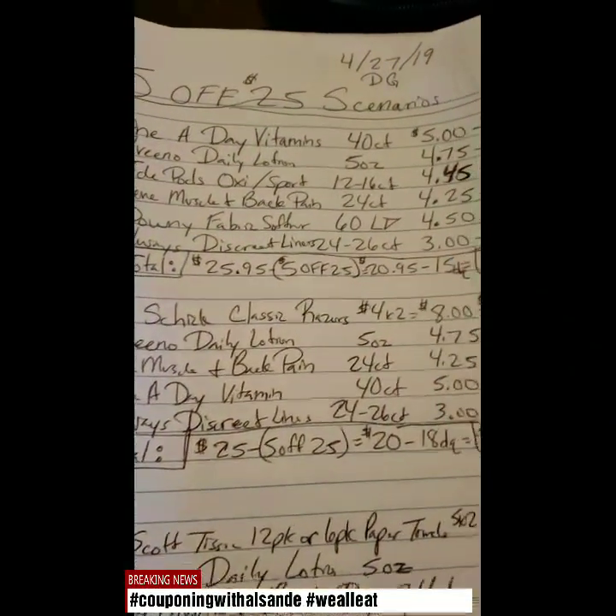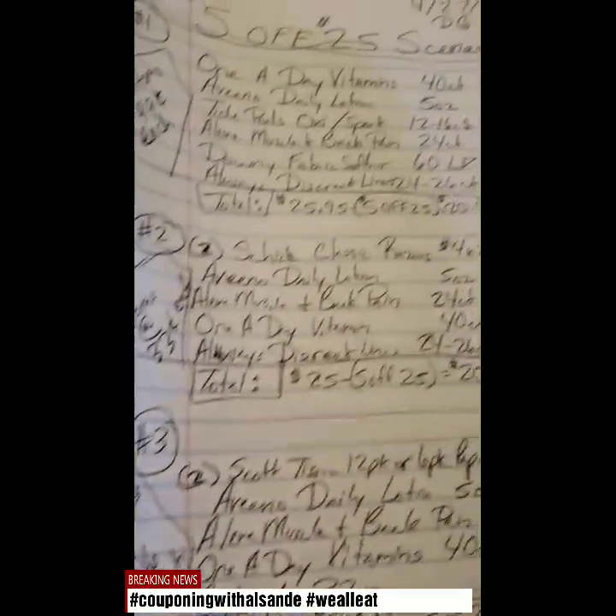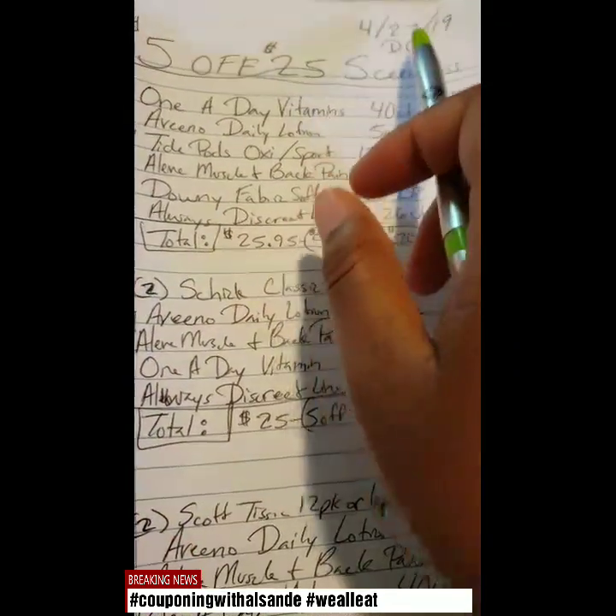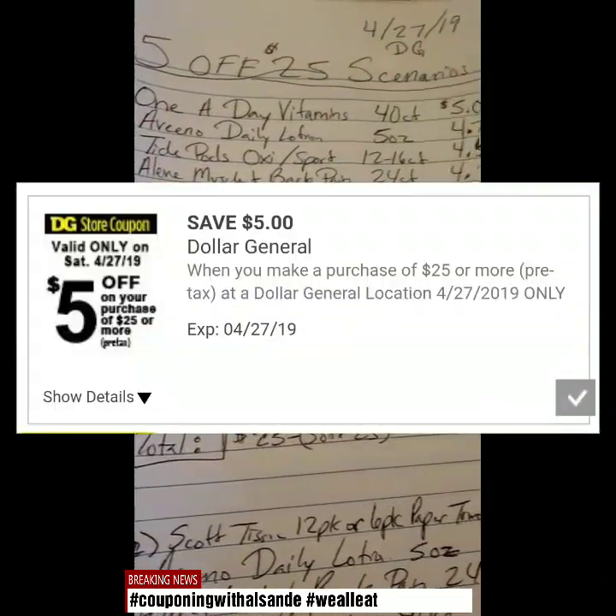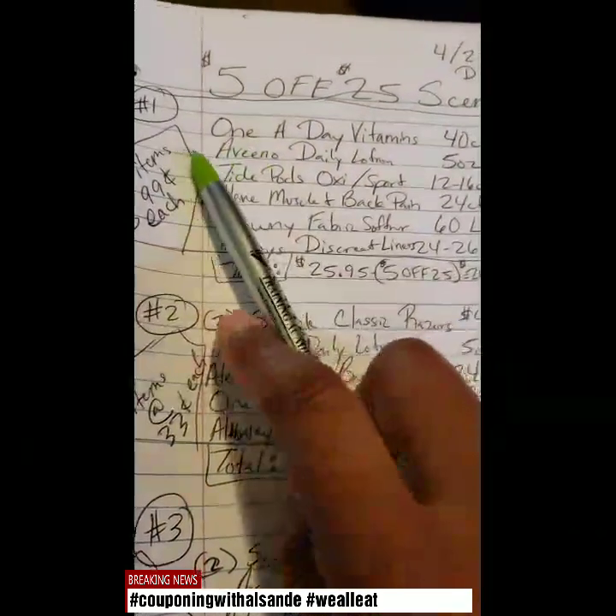Welcome back. It's Couponing with El Sunday. I have a few scenarios for you guys for April 27, 2019 at Dollar General. This is only for Dollar General — it's $5 off $25 scenarios. Alright, so let's get into it.